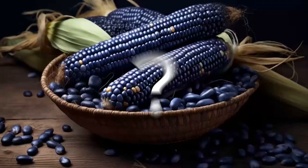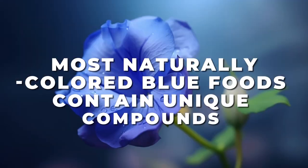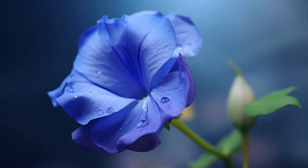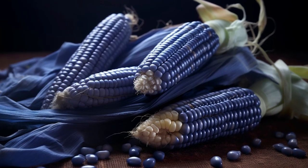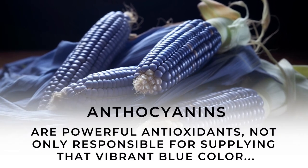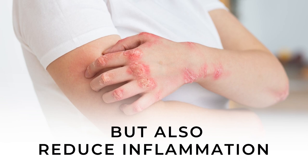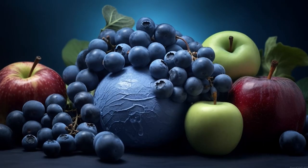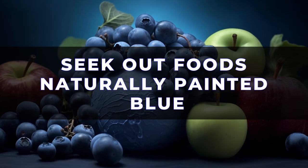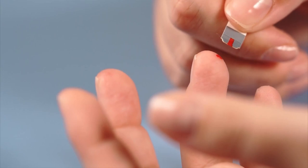Want to know the secret power of blue foods? Most naturally colored blue foods contain unique compounds with incredible antioxidant properties called anthocyanins. These powerful antioxidants are not only responsible for supplying that vibrant blue color — they have also been shown to reduce inflammation and enhance insulin sensitivity. That means you should seek out foods naturally painted blue, because they may significantly improve your glycemic control.